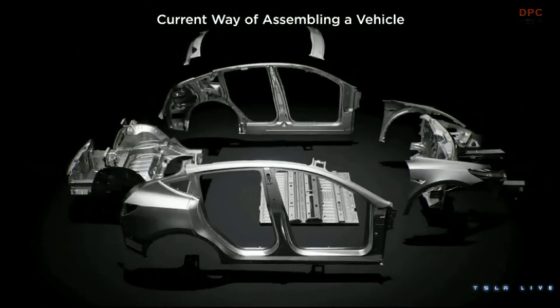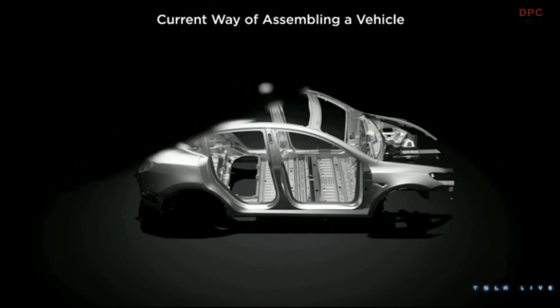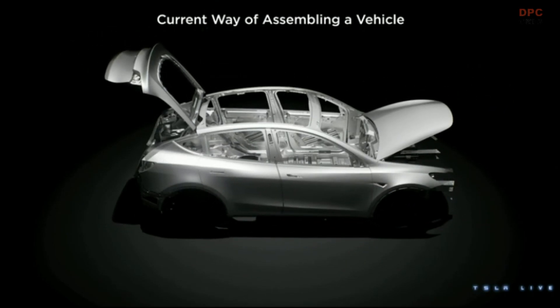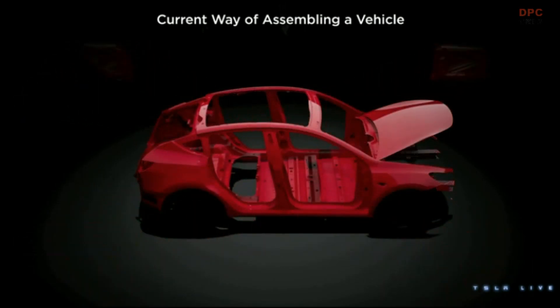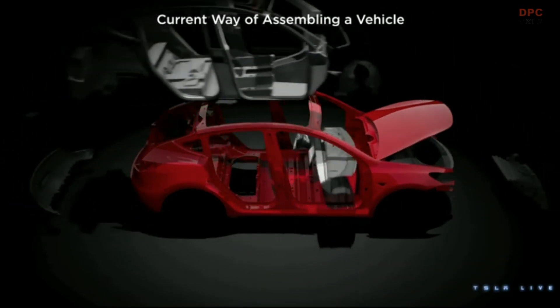You take all these stamp panels, you put them together, then you put them in a framing station, you build a body that looks something like a car, you put the doors on, and then you paint them. Once you get the color, you take the doors off. And then you start putting the interior inside the car — it comes in through the openings that already exist.